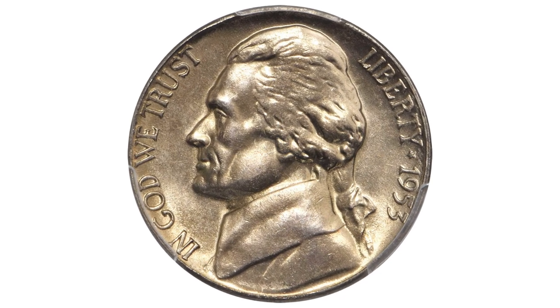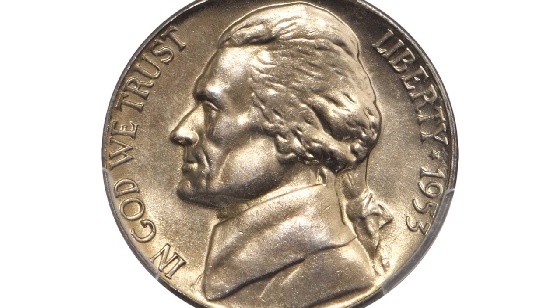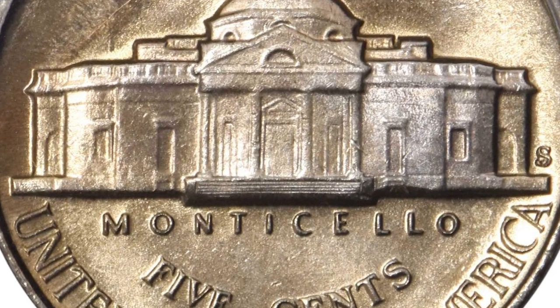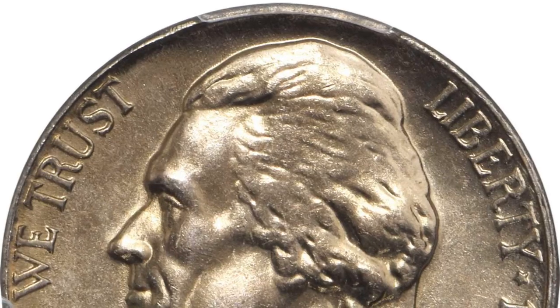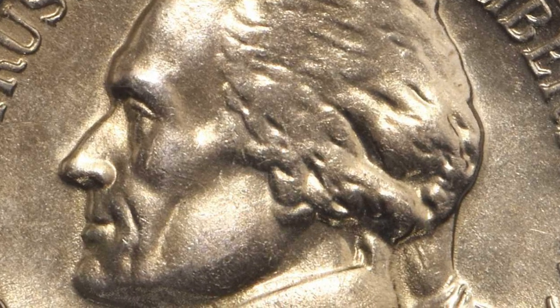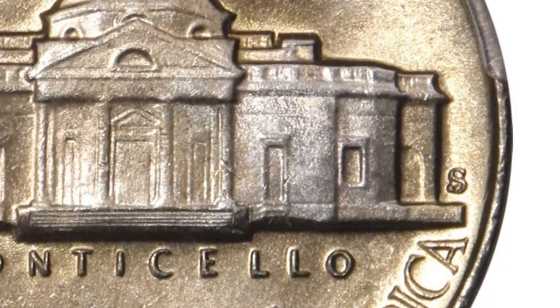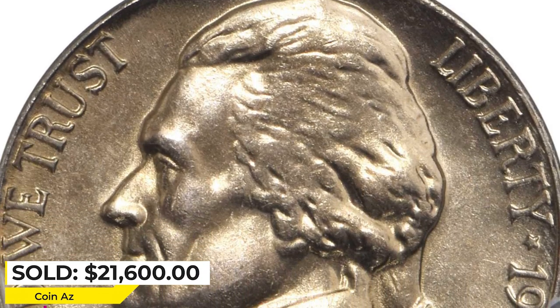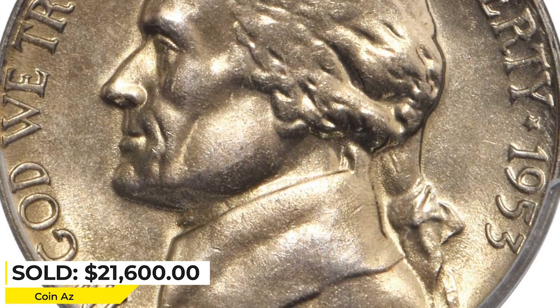The 1953-S is even more challenging to collect in the finest grades than the 1953-D. Not only does it have a much lower mintage, but it is a more poorly produced issue overall, with the vast majority of mint state coins lacking full steps definition. It ended up selling for $21,600 at Stack's Bowers Auction.